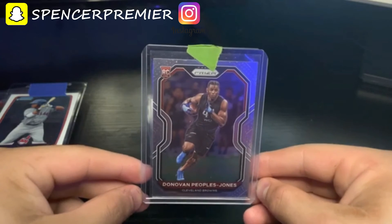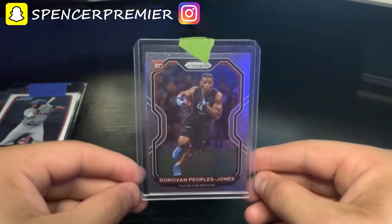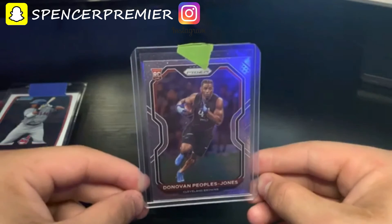The next card I bought was this Donovan Peoples-Jones Prizm rookie card. I bought this for around three dollars. He's on the Browns and I really like him, so that's why I bought him — pretty much the only reason.